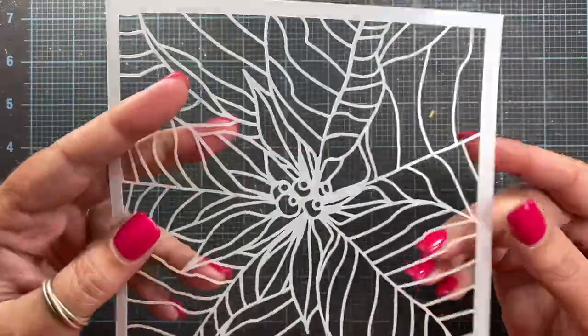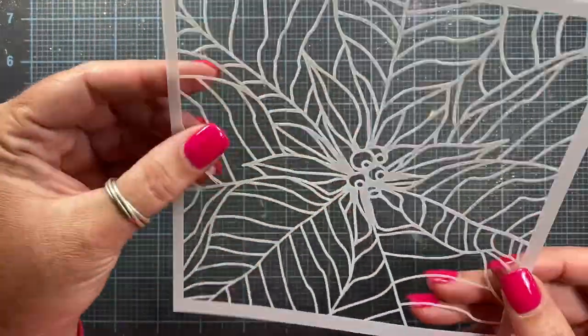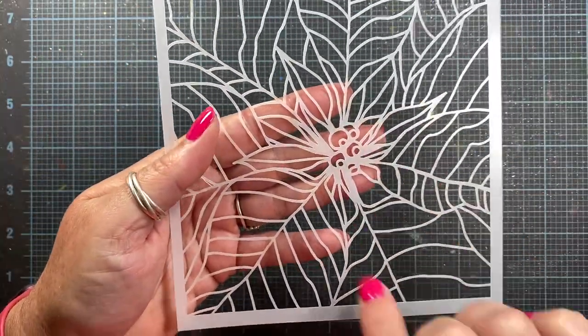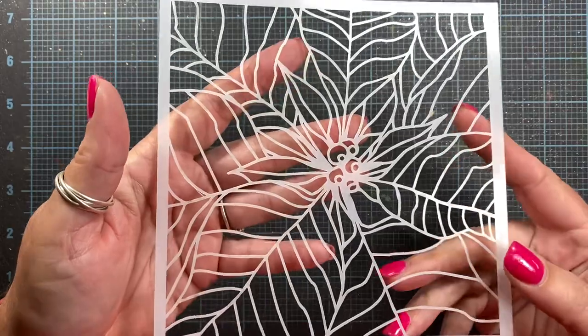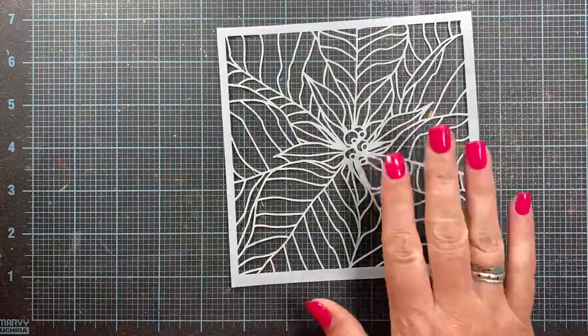They're putting out some new stencils. Here's one of them — this is the one I thought was really beautiful. This is a poinsettia design. It's got little berries in the center and you can see all the beautiful leaves coming out from the center. I thought this was a really fun stencil. There are other stencils too, but this is the one that really caught my eye.